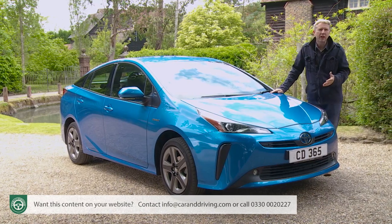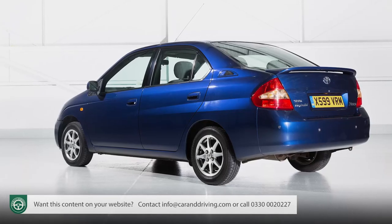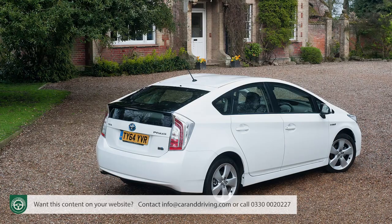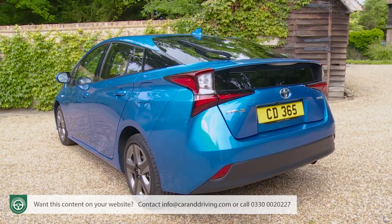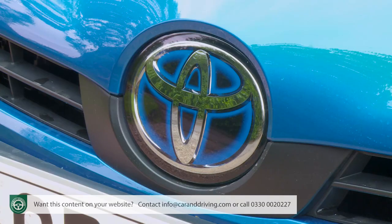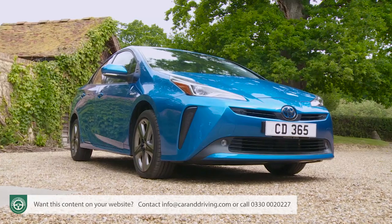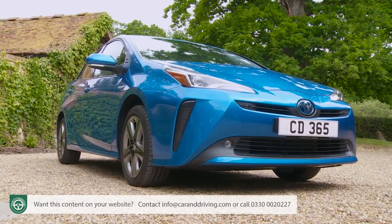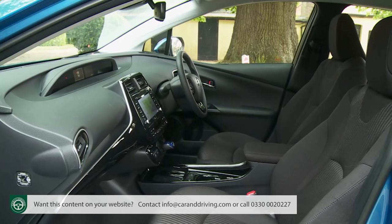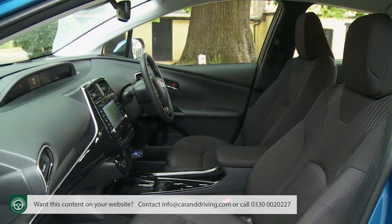Welcome to the car that in its first two decades of life reshaped the global automotive landscape, bringing hybrid technology into the mainstream market while focusing the motor industry's attention on the way its products could be cleaner and more efficient. Toyota's Prius did all that, and in this rejuvenated Mark IV model guise, aims to continue to set those standards, building upon quite a heritage of ingenuity. Here, we're going to look at the lightly revised version of this fourth generation model, an update introduced in mid-2019.